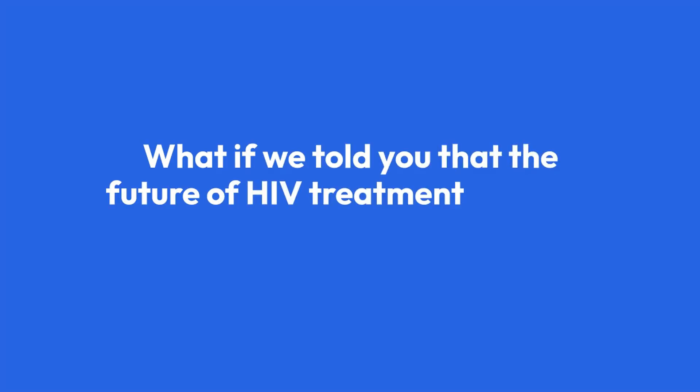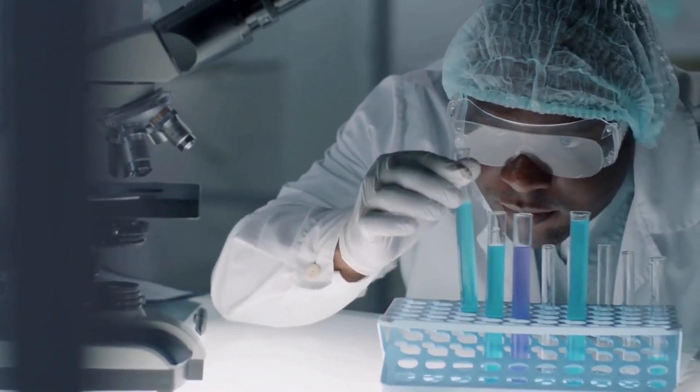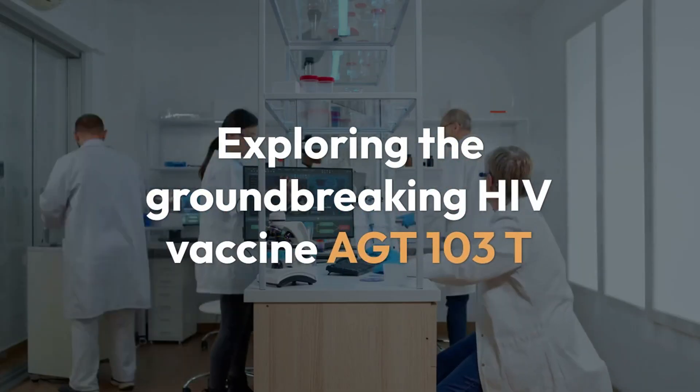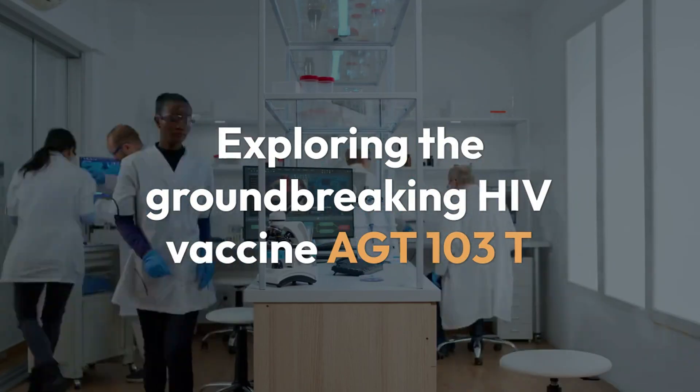What if we told you that the future of HIV treatment could be a single vaccine? Wouldn't you want to know everything about it? Stay with us as we explore the groundbreaking HIV vaccine, AGT-103T, and how it's shaping the fight against HIV.